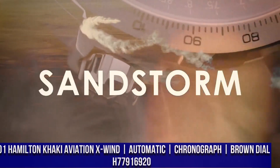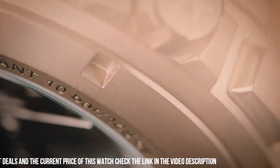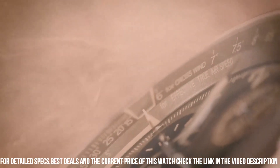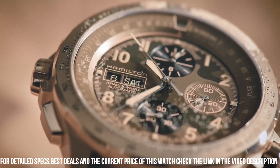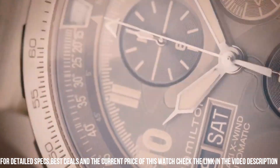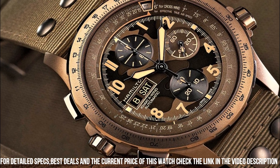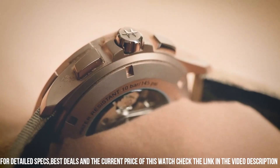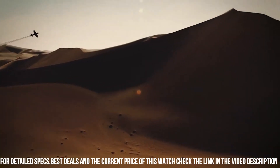Number 1. Hamilton Khaki Aviation X-Wind Automatic Chronograph Brown Dial, H77916920. The key feature of this collection is the day and date function, positioned at the 9 o'clock position on the dial. This collection is innovative and functional, which is everything a pilot watch needs to be. The caliber of these models is Hamilton's H30, an automatic movement. Power reserve is up to 60 hours. Water resistant up to 100 meters / 10 bar. This model showcases a traditional color scheme featuring a beige strap, camouflage dial and rose gold case. The case is made from rose gold plated high quality stainless steel and measures 45 millimeters.